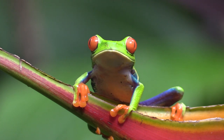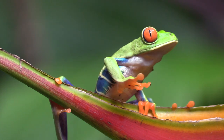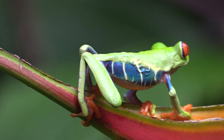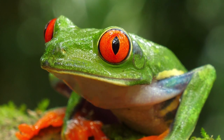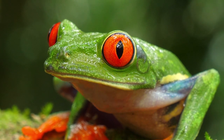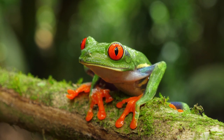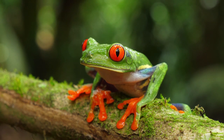The Red-Eyed Tree Frog is native to neotropical rainforests from Mexico through Central America to Colombia, and is occasionally kept in captivity. With its vibrant green body, bright red eyes, yellow and blue stripes along its side, red-orange feet, and white underside, you could almost use this frog to point out which shades of paint you'd like when decorating your house.